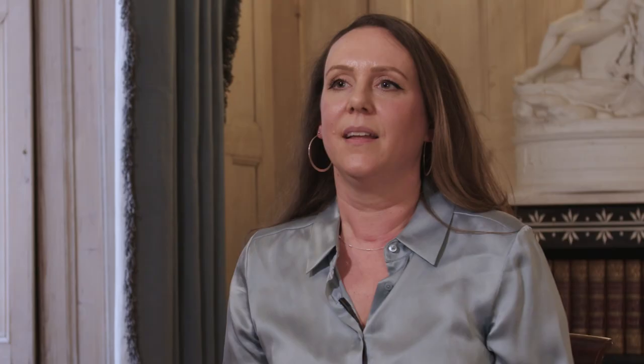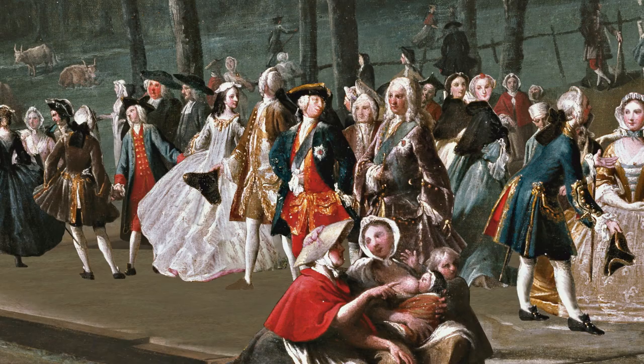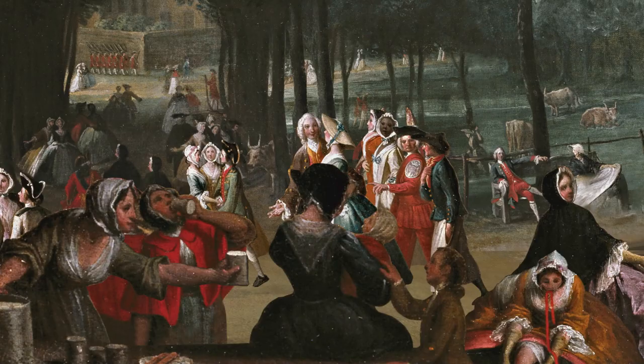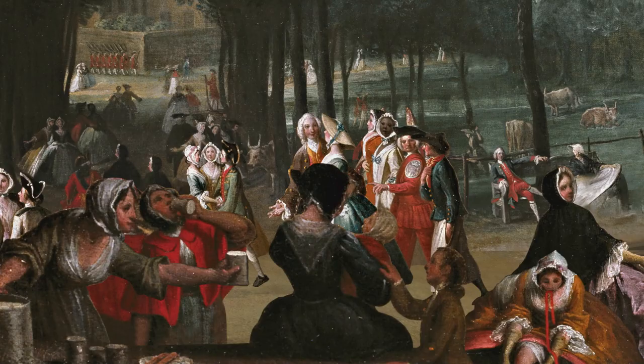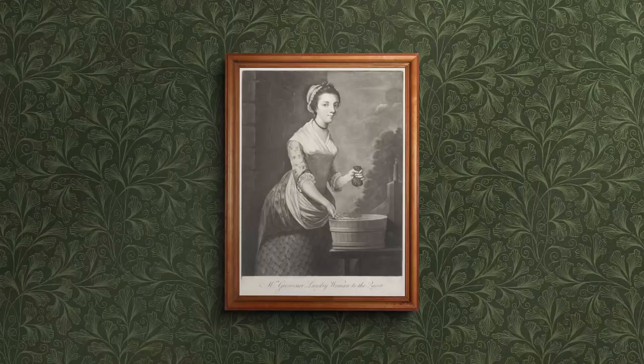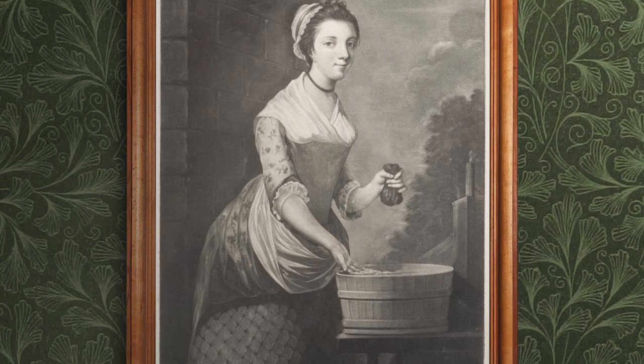The main garment for women over their undergarments was a gown, and there were all sorts of different types. In this portrait of Queen Charlotte, we see a very expensive dress, but the style would have been worn by women from different sections of society. This image of a woman identified as Queen Charlotte's laundry maid shows generally the same type of clothes but made of much simpler materials.